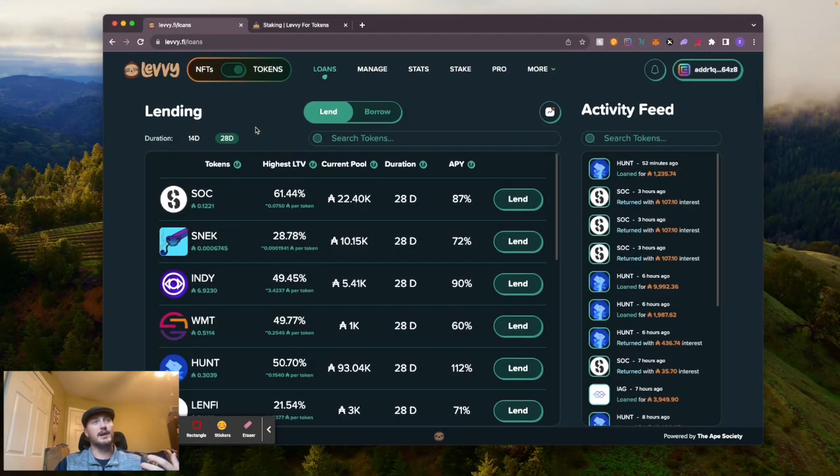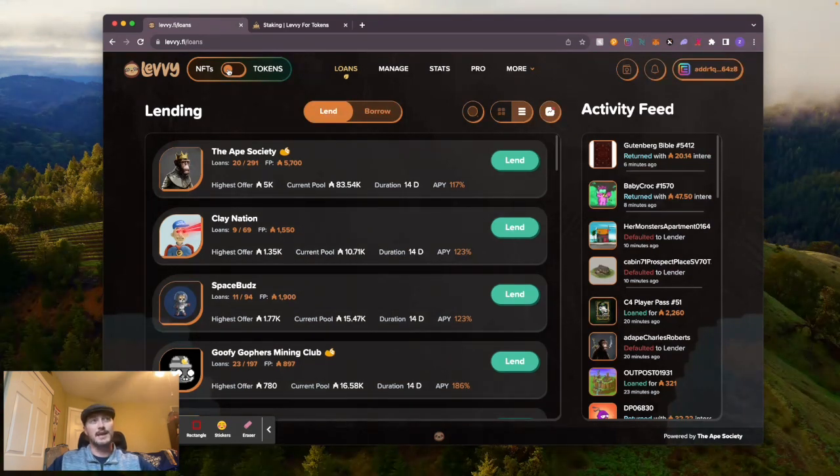If you don't have Society, maybe get some and stake it to earn some free ADA. Levy is basically a money-printing machine - it's crazy how much ADA people are earning just by doing loans. The great thing is, if you pick an NFT to loan against that has a high floor price that isn't going down and you get that NFT, you could sell it and actually make more ADA than you loaned out. Should we expect anything less from the Ape Society at this point? They are doing crazy things all the time.